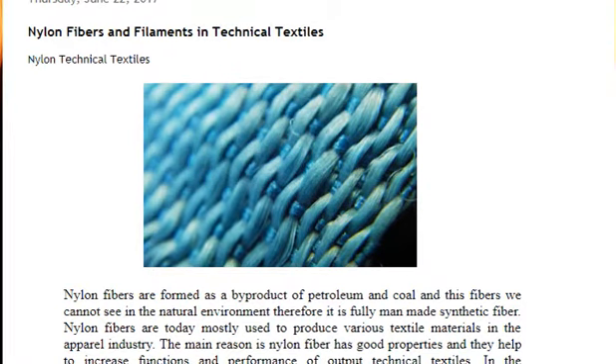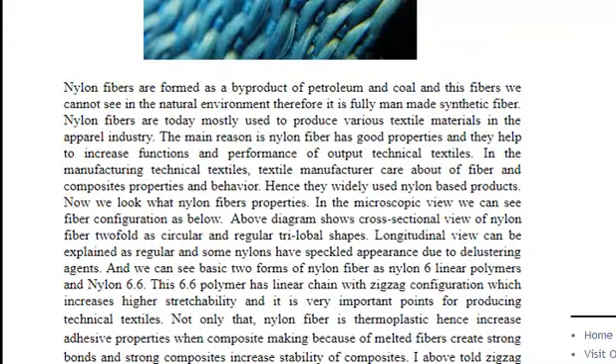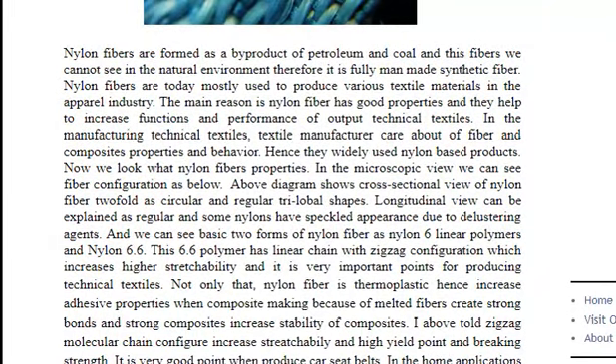Nylon fibers are formed as a by-product of petroleum and coal, and these fibers cannot be seen in the natural environment. Therefore, it is a fully man-made synthetic fiber. Nylon fibers are today mostly used to produce various textile materials in the apparel industry. The main reason is nylon fiber has good properties and they help to increase function and performance of output technical textiles.